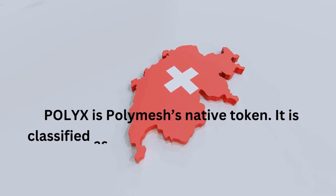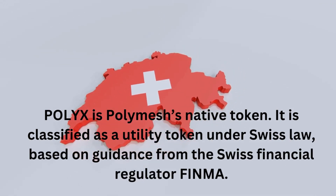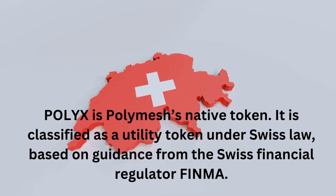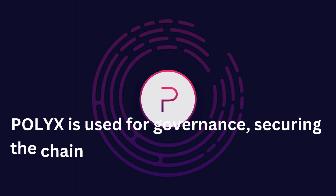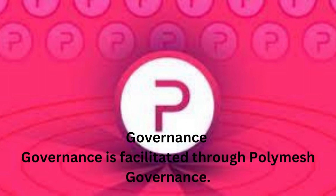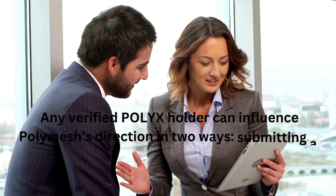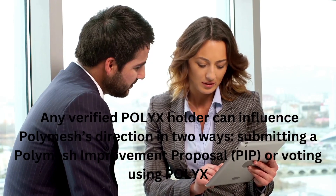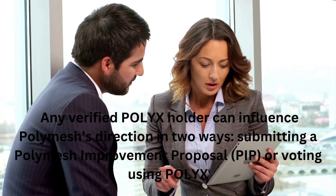Polyx is Polymesh's native token. It is classified as a utility token under Swiss law, based on guidance from Swiss financial regulator FINMA. Polyx is used for governance, securing the chain through staking, and creating and managing security tokens. Governance is facilitated through Polymesh governance. Any verified Polyx holder can influence Polymesh's direction by submitting a Polymesh Improvement Proposal (PIP) or voting using Polyx.